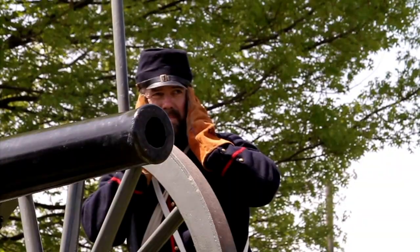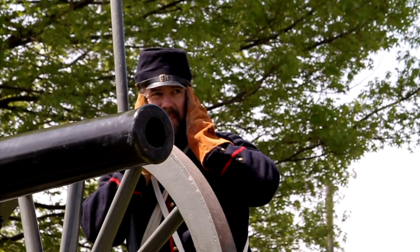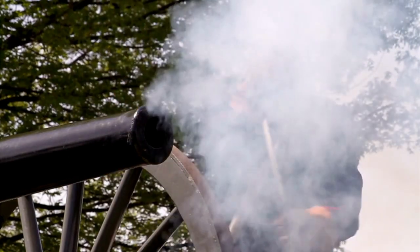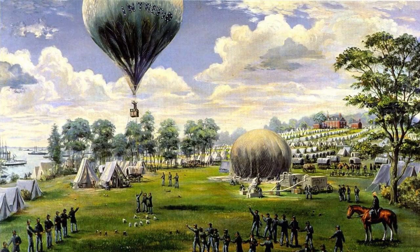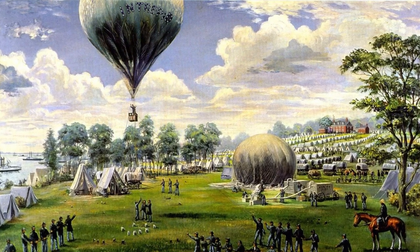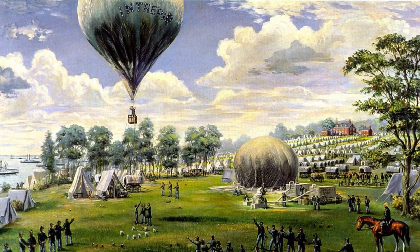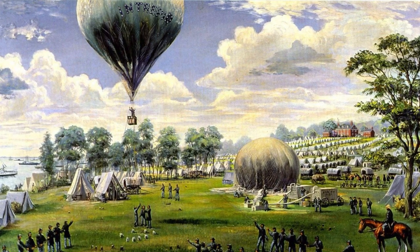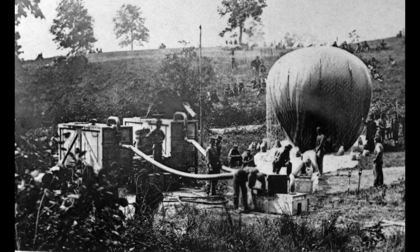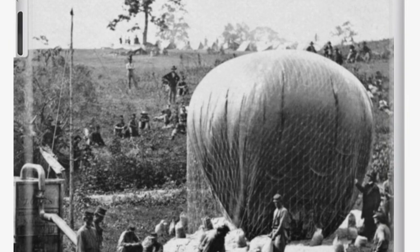In one instance, these balloons allowed Union guns to be repositioned and fired accurately at troops more than three miles away — another first in military history. The Union balloon program, under the command of Thaddeus Lowe, was far more successful than the Confederates'. The largest Union balloons, the Intrepid and the Union, each had a capacity of 32,000 cubic feet of lifting gas, supplied by special hydrogen-generating wagons or by diverting gas from nearby sewage lines. Each balloon could carry up to five people.